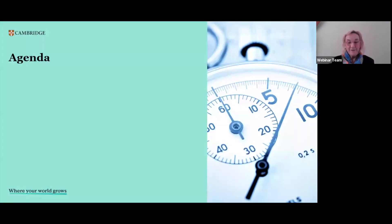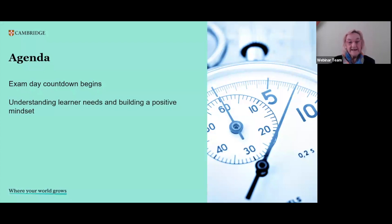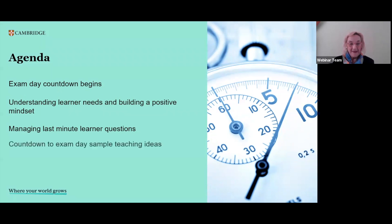We're going to be looking at the exam day countdown — as we think about the end date, the date of the actual exam, what we do in that run-up to the exam date. We'll be thinking about the learner and the learner needs, and in particular we're going to be focusing on building a positive mindset and a positive approach to the exam day.